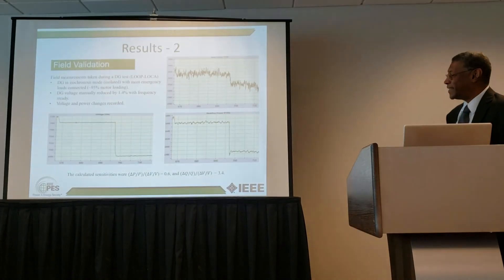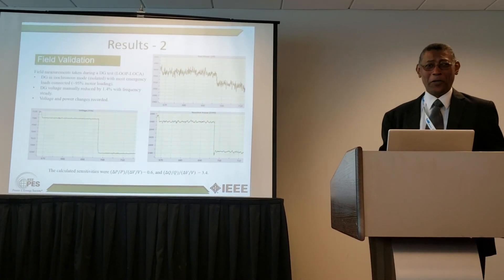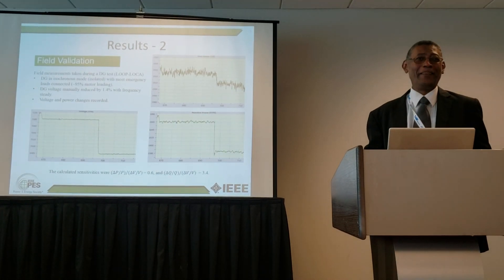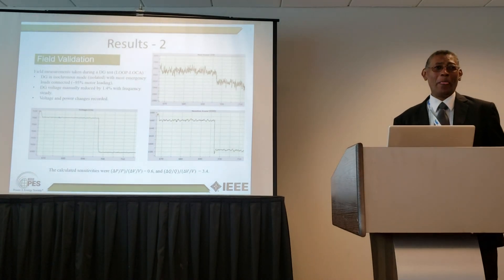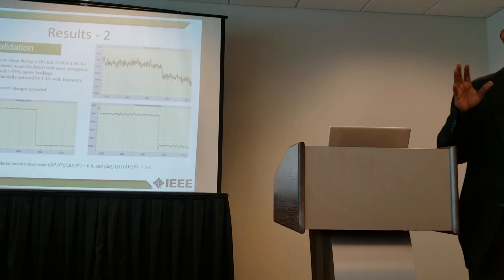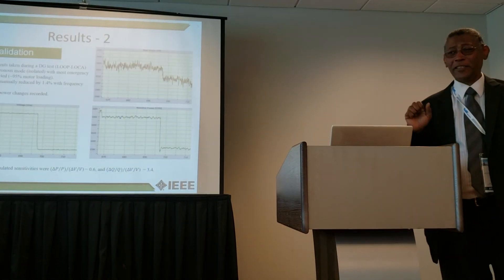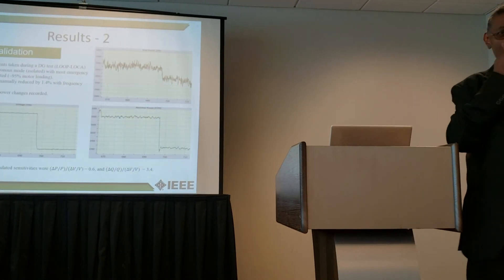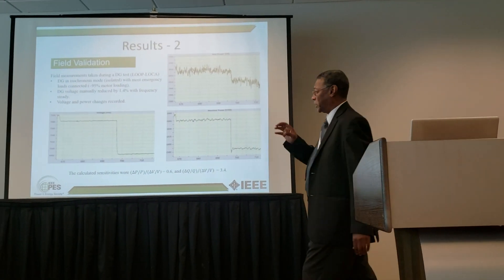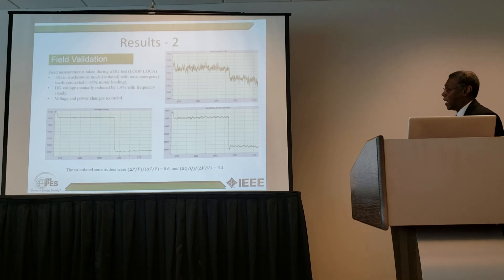We then conducted a test. One of the reasons I like working with TVA is that they always like to test our work — they don't just take results on faith. They sponsored this work, and Mark Bowman was with us. They always say, 'Your results look good, but we need to test it — this is our network.' TVA exploited a test that was already scheduled and incorporated these measurements within it.